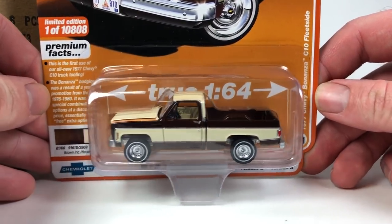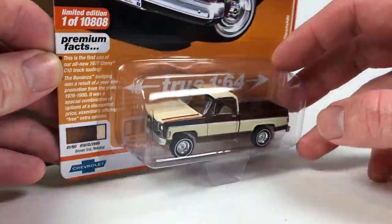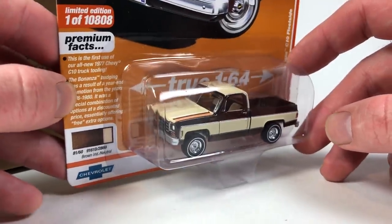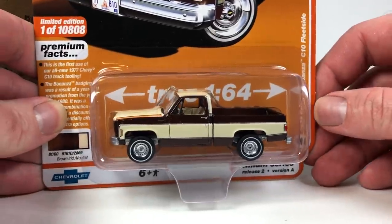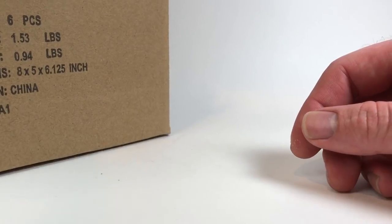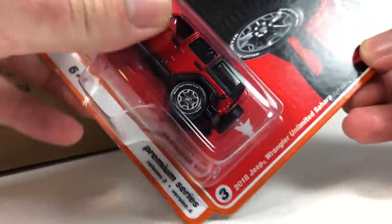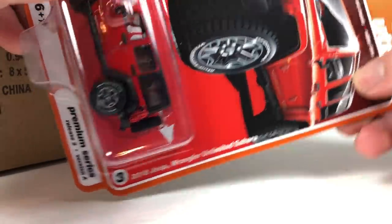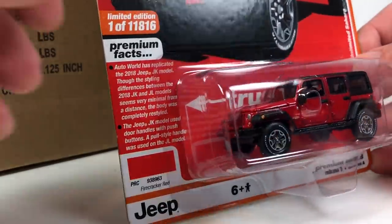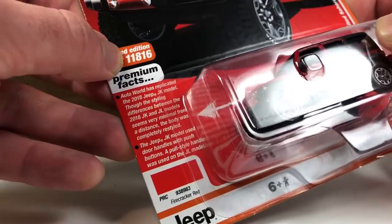This may be the highlight of the set — the 1977 Chevy Bonanza C10 Fleetside in brown iridescent with neutral colored accents. One of 10,808 made — possibly the most-produced Auto World car since they started numbering them. It's a metal flake brown and it looks really awesome. Next, firecracker red — not an ultra red — the 2018 Jeep Wrangler Unlimited Sahara. They made 11,000 of this one, available in straight packs for hobby dealers.